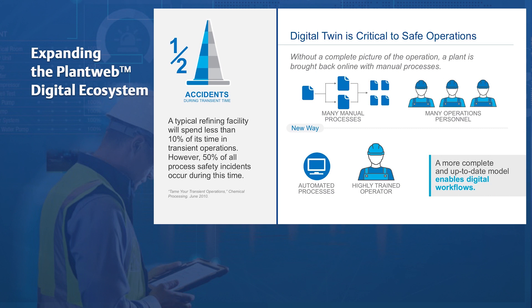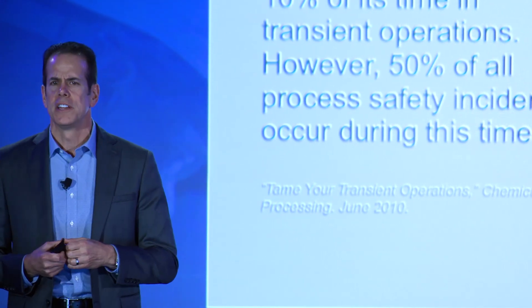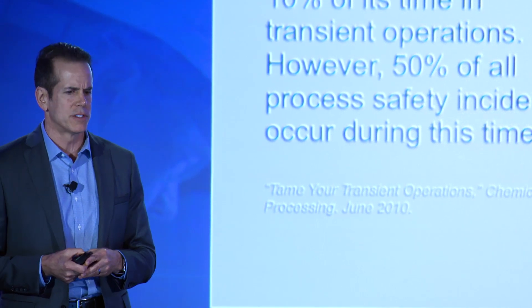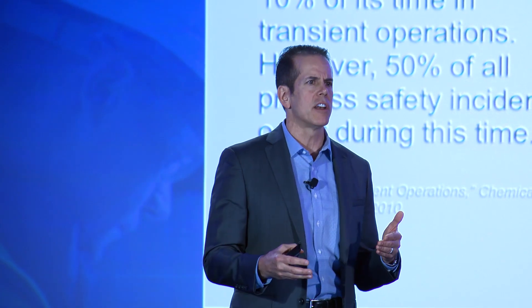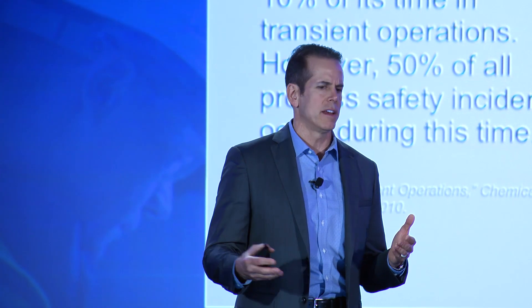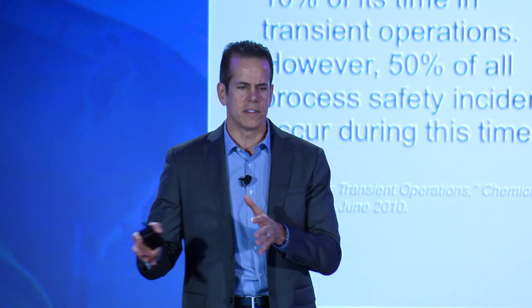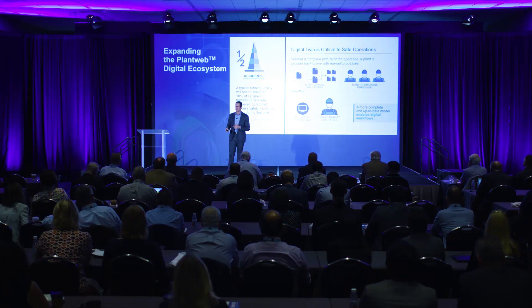The process industries are moving to highly automated plants using procedural automation and advanced control to ensure safer and more profitable operations. The digital twin is an essential tool to support the design, build, and test of these new automation strategies. As our processes become more highly automated, we need highly trained, highly skilled operators to manage them. That same digital twin is the solution to support this move to a more automated and safer operation.